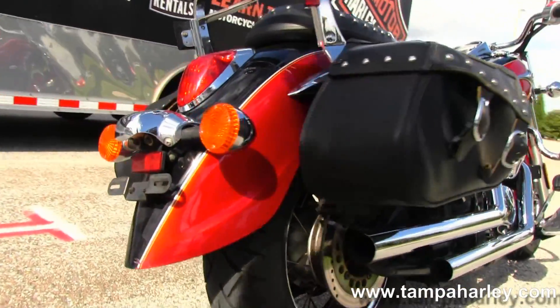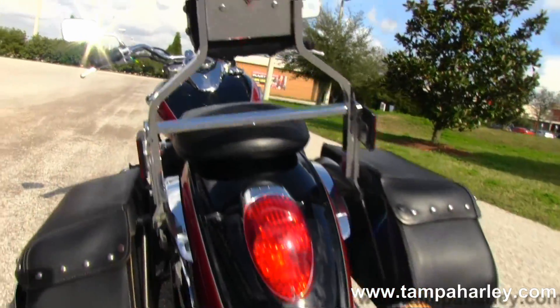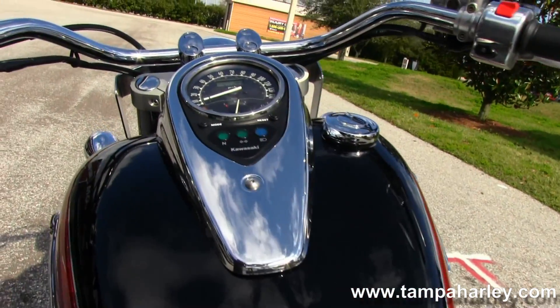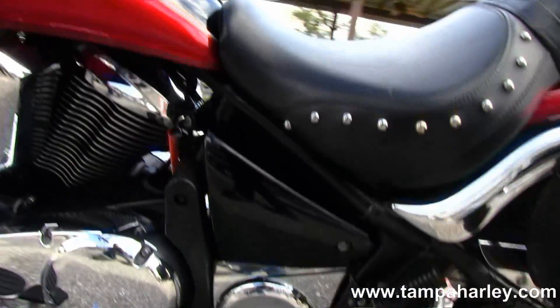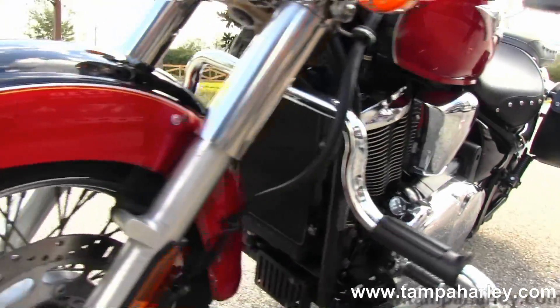We have a set of soft leather saddlebags that match the two-up seat and full size passenger pylon pad, then we move up to that large fuel tank that has the very visible instrument cluster. You can see this bike is in a red and black tone paint job, pull back tour inspired bars, and a large single headlight out front.